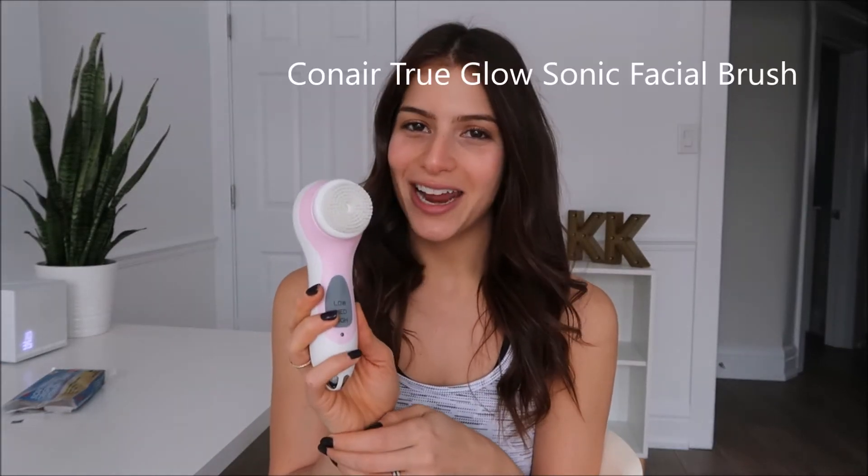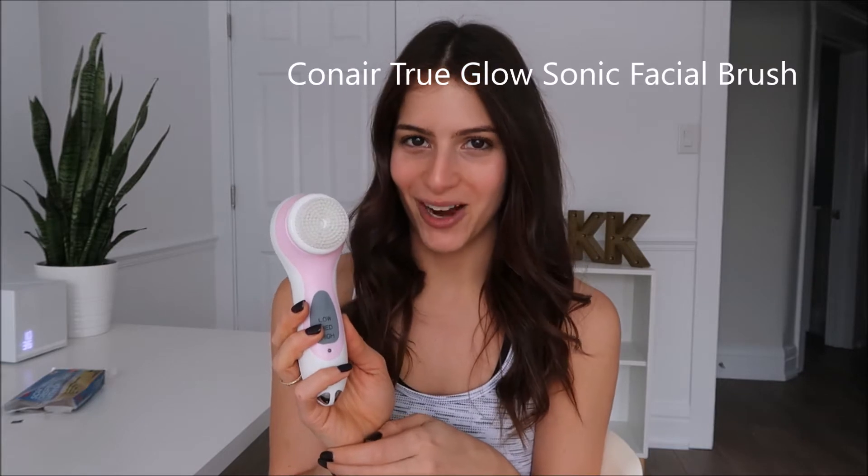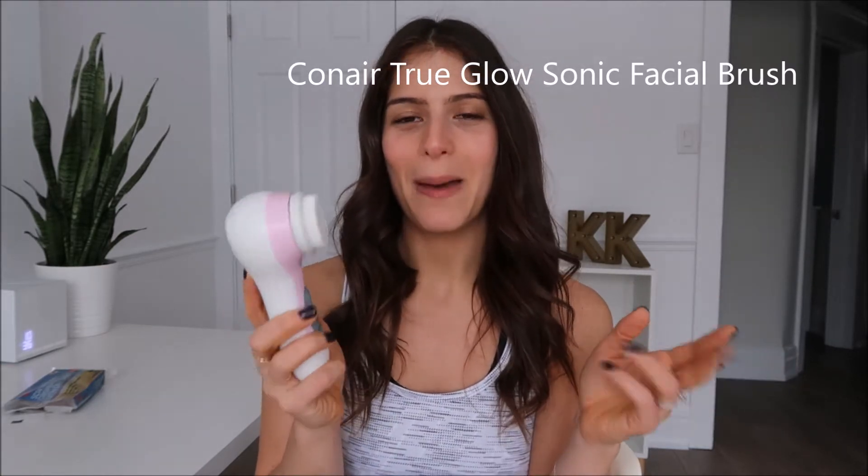Next up we have my favorite skincare product. You guys know that I'm obsessed with skincare. I love trying out different products whether it's a serum, a cleanser, or a moisturizer. But today I have something a little bit different. My favorite skincare product right now is the Conair True Glow Sonic Facial Brush. I know it's a mouthful, but it actually works really really well. I like it because you can turn it on and it has three speeds.